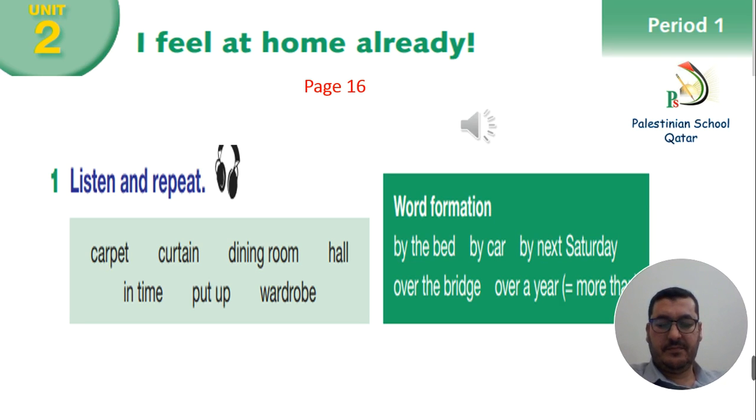Period 1, Activity 1. Carpet. Curtain. Dining room. Hall. In time. Put up. Wardrobe. Word formation: by the bed, by car, by next Saturday, over the bridge, over a year — more than.